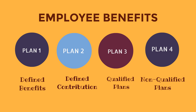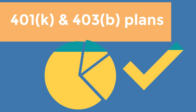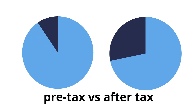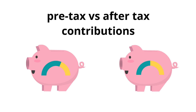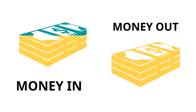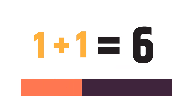401k and 403b plans are tax-deferred plans generally offered through an employer. They allow you to invest with pre-tax dollars, meaning your paycheck gets taxed after your contributions to these plans. This leaves you with more take-home pay than if you invested in a Roth IRA, where all contributions are made after taxes have been taken out. You can start withdrawing money from your 401k or 403b plan typically after age 59 and a half, and you will pay taxes on those withdrawals. Many employers will match your contributions up to a certain amount, essentially giving you free money towards retirement.